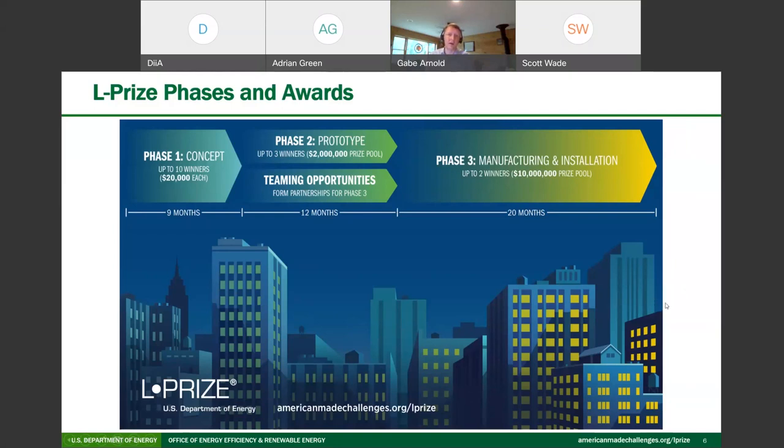You don't need to participate in all phases. You can participate in only the concept, only the prototype, or only the manufacturing and installation phase, or any combination that makes sense for you. Right now, the concept phase is open — it opened in May and submissions are due November 19th. There are 10 prizes, and we hope to see diverse submissions from manufacturers and others, including small, medium, and large companies.